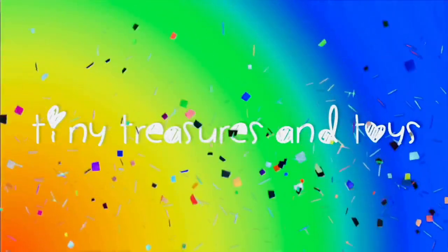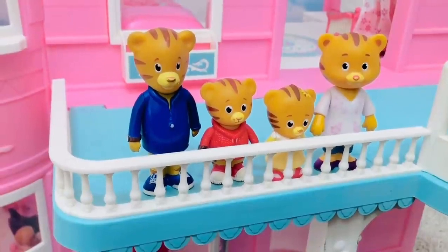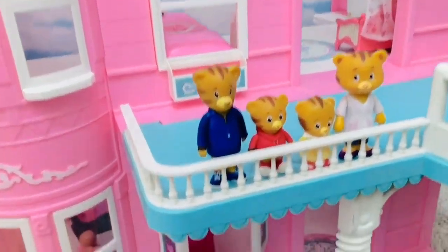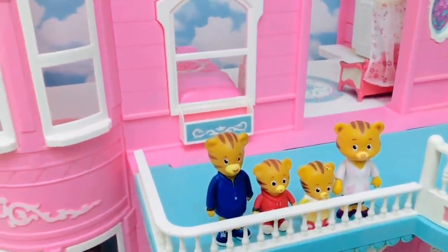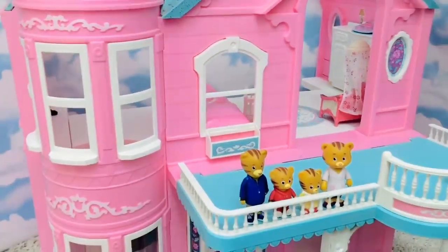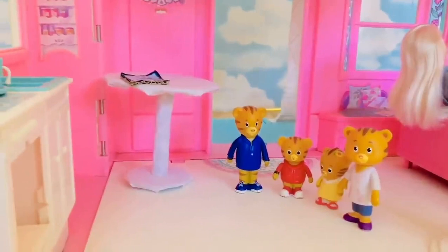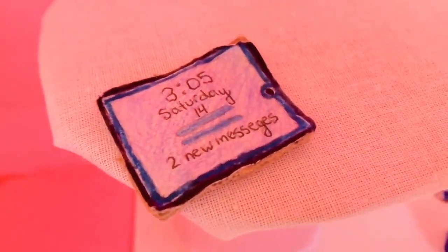Hello and welcome to Tiny Treasures. Daniel Tiger and his family are going to take us on a tour of the big pink Barbie dream house. This is a very old toy — as you know I love old toys and giving them life. Inside the front door they've made a table made out of cardboard and fabric, and there's a little tablet that says 305 Saturday.